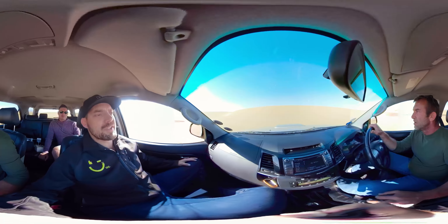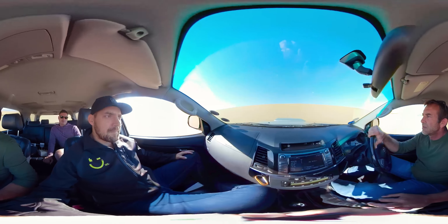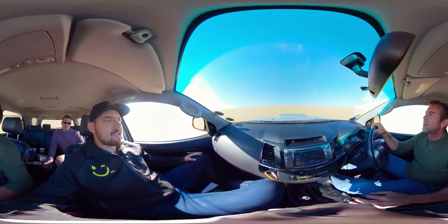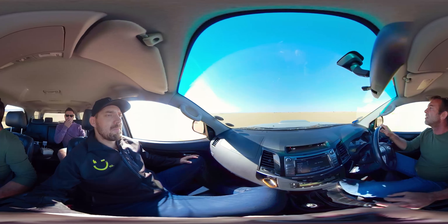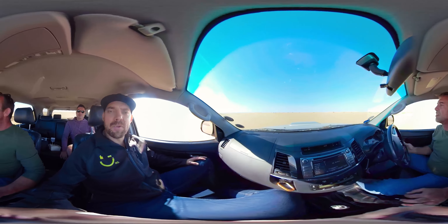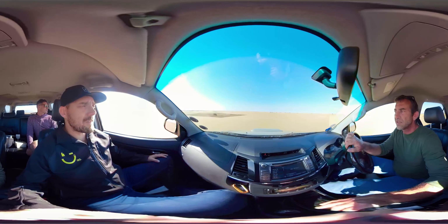The Namib dunes — the oldest desert in the world. The orange meets the blue. Beautiful sights, beautiful photo opportunities here in Namibia. Remember to step out and actually use the opportunity if you're traveling to take some pictures.